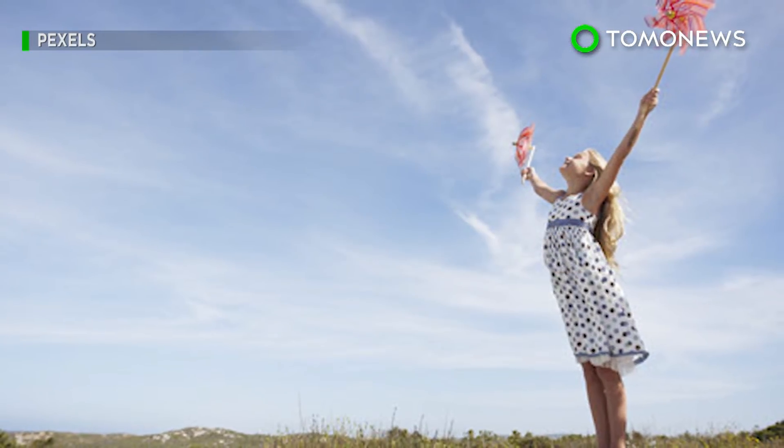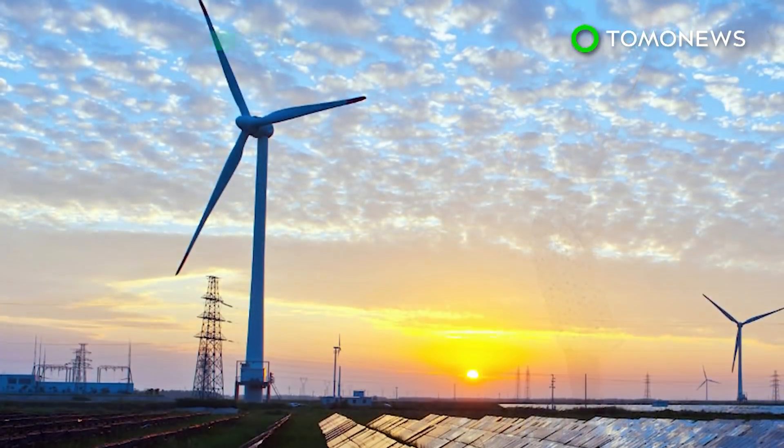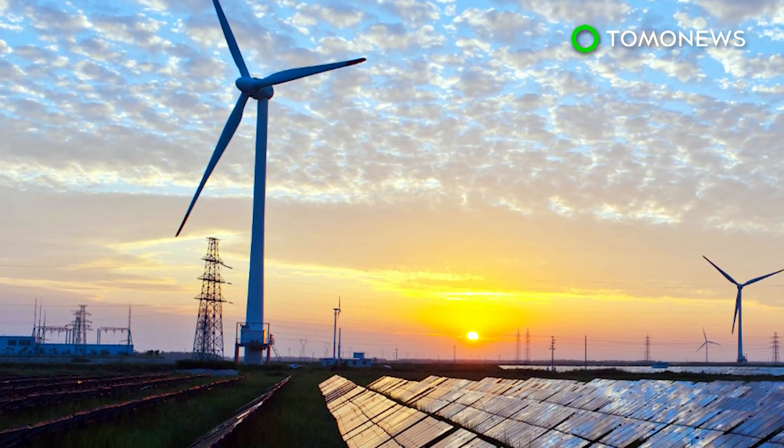CCS can capture up to 90 percent of carbon emissions from fossil fuels, but experts believe it's most effective alongside other strategies, such as improving energy efficiency and switching to renewable energy.